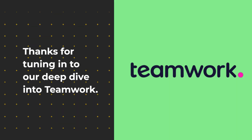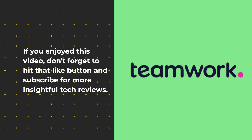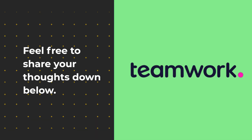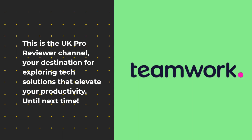Thanks for tuning in to our deep dive into Teamwork. If you enjoyed this video, don't forget to hit that like button and subscribe for more insightful tech reviews. Feel free to share your thoughts down below. This is the UK Pro Reviewer channel, your destination for exploring tech solutions that elevate your productivity. Until next time.